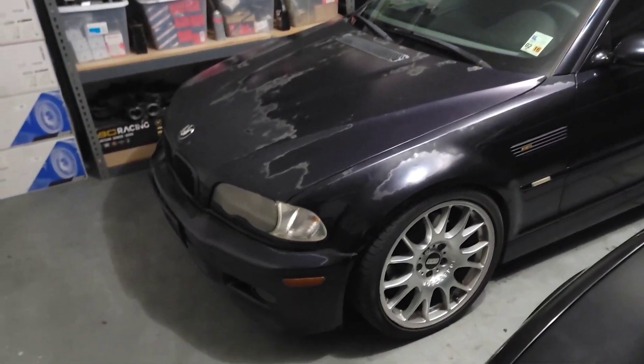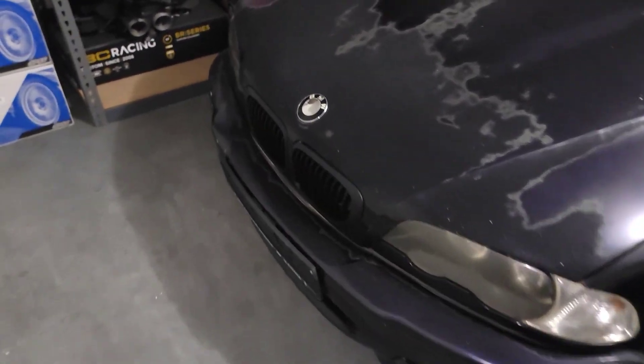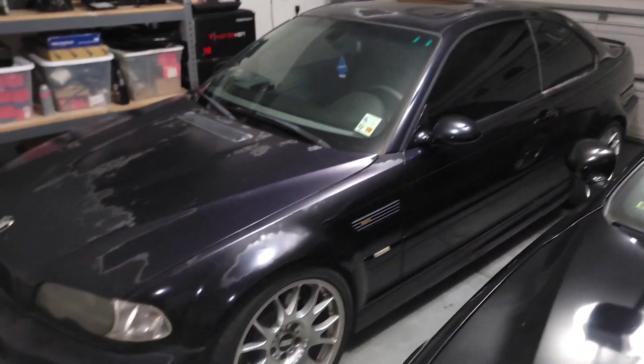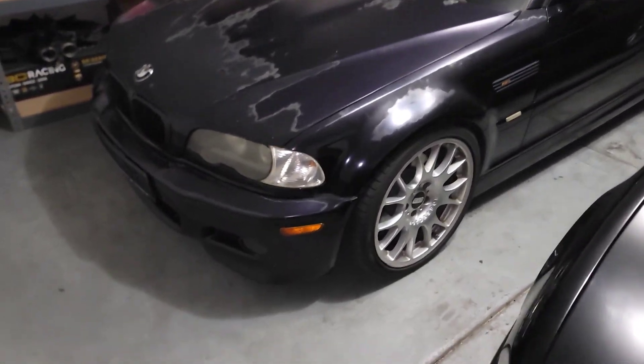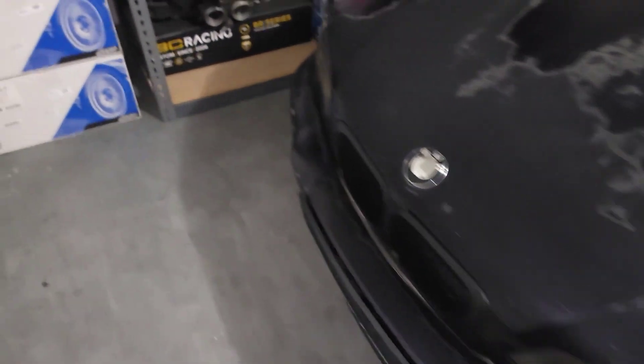Coming back the same night we picked up the E46 M3, I've let this thing sit for probably about eight hours now and I've been checking it periodically. Randomly we come down here and it is leaking coolant. This is what I've been checking for — I've probably checked three or four times and nothing, and now randomly there's a puddle of coolant.